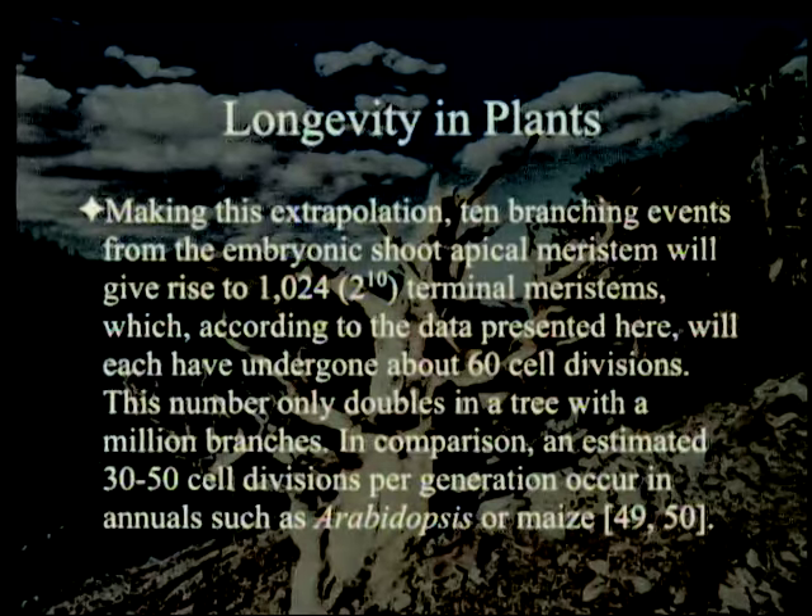In comparison, an estimated 30 to 50 cell divisions per generation occur in annuals such as Arabidopsis or maize — it grows up in one year. Generally speaking, it doesn't take that many cell divisions — 30 to 50 to get to the flowers.